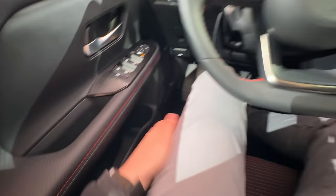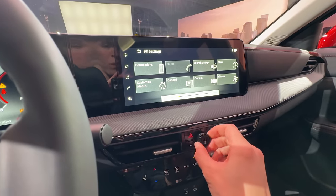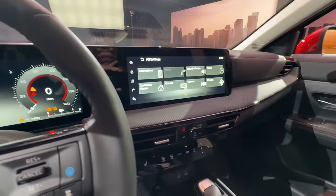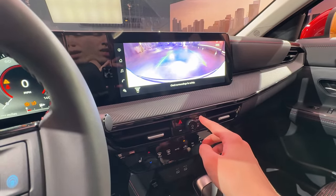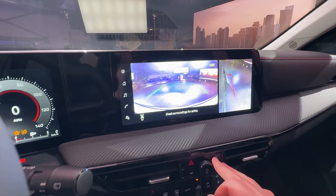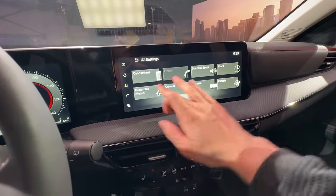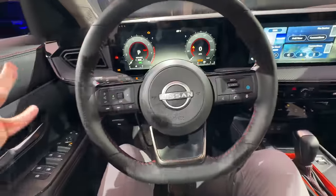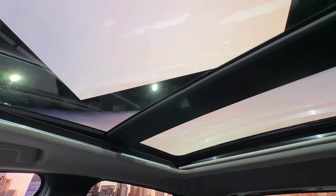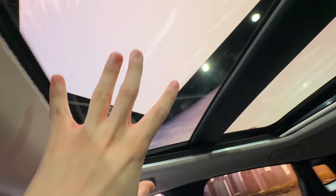We have a decent-sized glove box and big door panels with storage up top and down below. There's also a heated steering wheel and easily accessible climate vents. Importantly, there's a physical volume knob, which is a really nice touch — and it's going to sound great with the upgraded Bose audio system and headrest-mounted speakers. There's also a 360-degree view camera with trajectory markers and adjustable camera angles. And topping it all off is this absolutely huge panoramic glass roof, controllable via toggles for the shade and the opening panel.